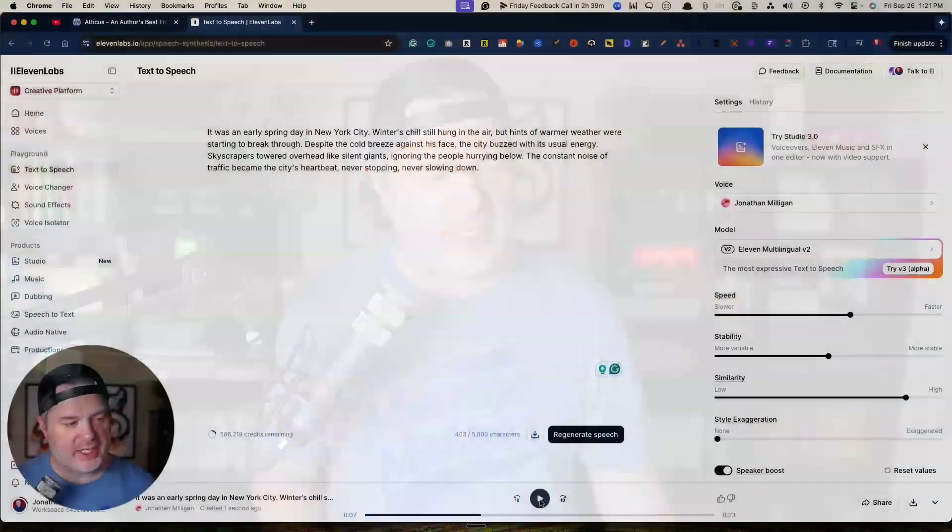That is an AI clone of my voice. I've been producing audiobooks now for well over a year and getting them published on all the major platforms using a system called Eleven Labs. In this video, I want to walk you through the steps of doing this the right way, where you can clone your own voice for audiobooks, podcasts, and more.